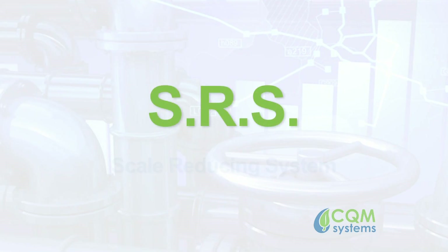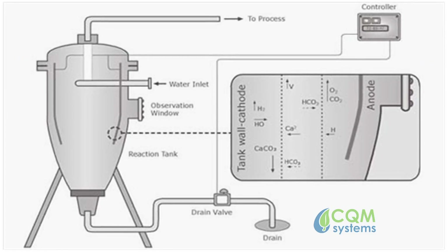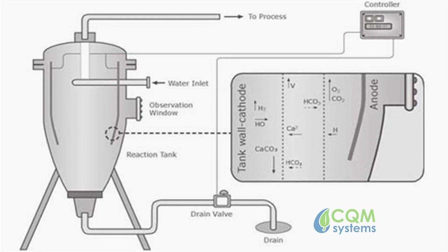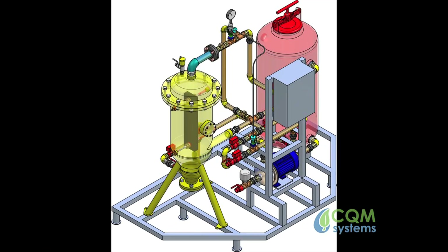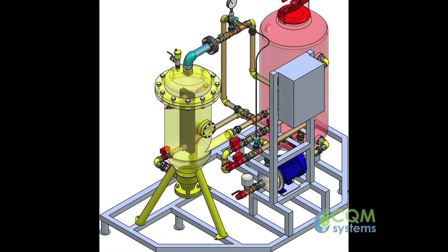The SRS, or Scale Reducing System, is a chemical-free and environmentally friendly solution, which is highly effective in controlling all modes of fouling, including corrosion, scale, microbiome, and particulate buildup. The SRS is used to treat both closed water circuits and open water circuits alike.